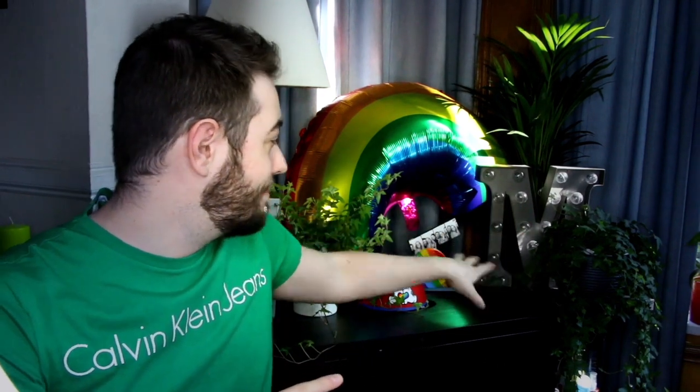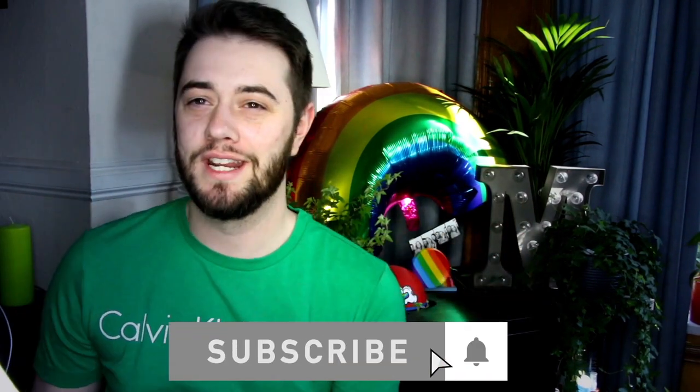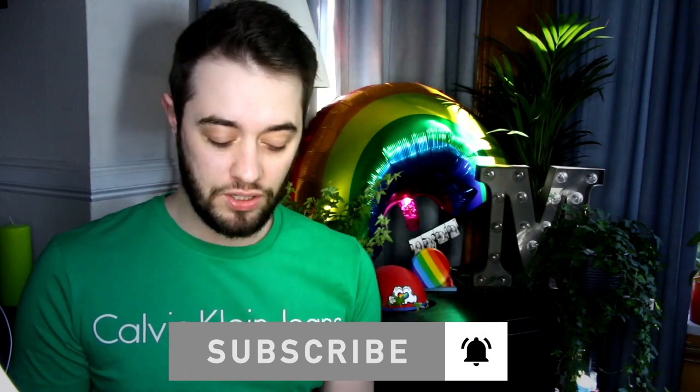Hey guys, welcome back to the channel and today we are going to be doing our pride collection. I have a little pride set up behind me right here — it's beautiful, a little rainbowy but still kind of green kind of feel to it. So I'm going to be talking through the pride edit of Calvin Klein. They have some really great stuff this year and they've really outdone themselves. I really want to show you guys what they're doing and how fun and exciting it actually is.